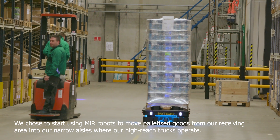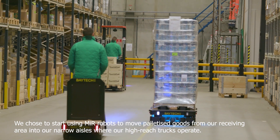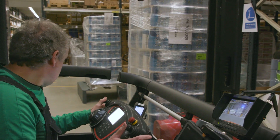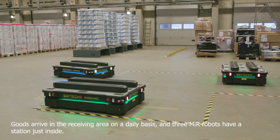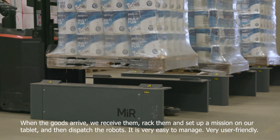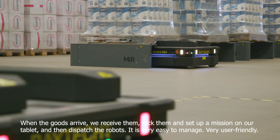We use MiR robots to move palletized goods from our receiving area into our narrow aisles where our high reach trucks operate. Goods arrive in the receiving area on a daily basis, and three MiR robots have a station just inside. When the goods arrive, we receive them, rack them, and set up a mission on our tablet and then dispatch the robots.